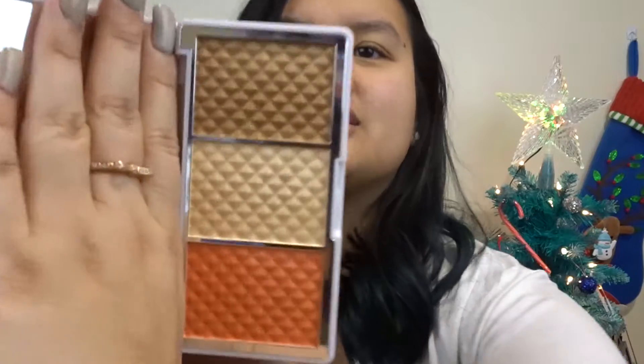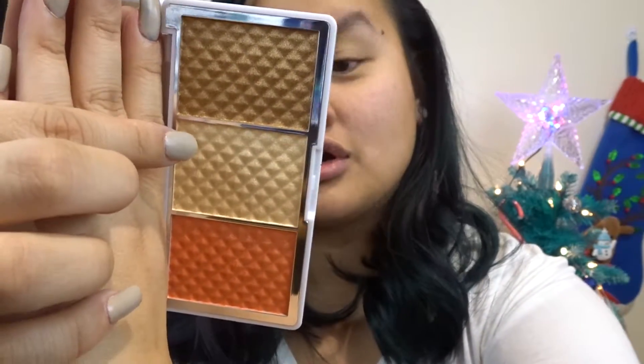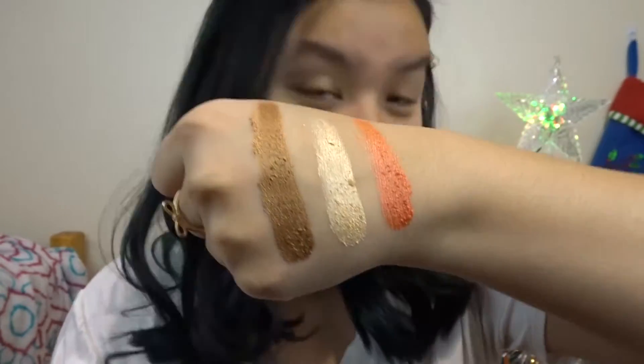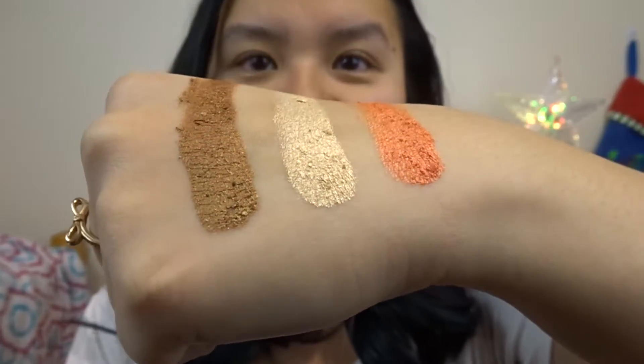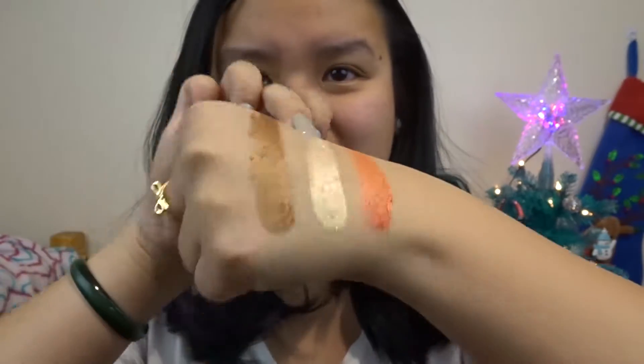Let me open the PÜR compact — this thing is hella shimmery! So this is Blushing Gold, After Glow, and Mineral Glow, and it says so on the back as well. Here are the three swatches on the PÜR palette — it's very chunky and chalky, however the pigmentation is incredible. It is super super pigmented and I cannot wait to use this highlighter.